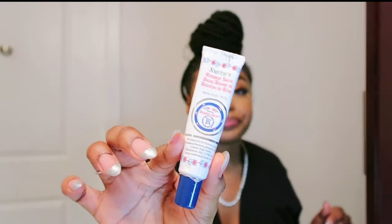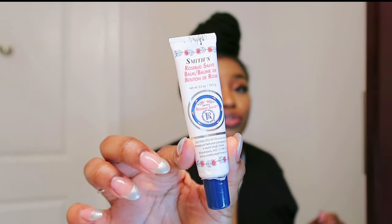Next I have my Smith's Rosebud Lip Balm — my mom tried it, said it was really good, and I ended up trying it too. And next I have the Kiss Lash Glue, which I really like because it's latex-free and made with aloe so it doesn't irritate my eyes too much.